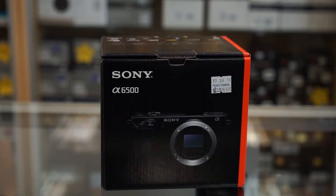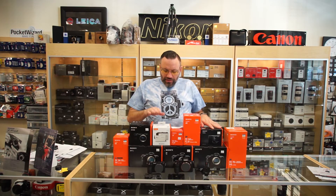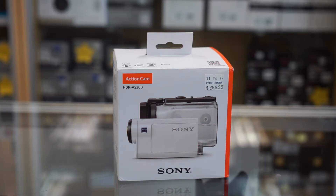We also got the Sony a6500, which is their top of the line crop sensor camera — a fantastic camera. We got an RX100 Mark IV, which is their point and shoot camera and is also great for vlogging. And we even got a little Sony action cam to try out, which I've heard a lot of great things about. I personally have not tried one of these, but I'm going to do so over the next couple of weeks.